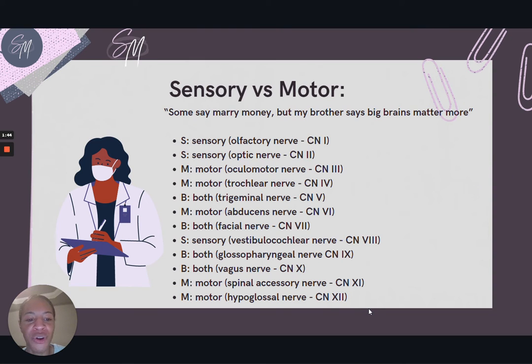Next, we have to remember if the cranial nerves have sensory or motor functions. A mnemonic to help you remember this is: 'Some say marry money, but my brother says big brains matter more.' The word order mirrors the numerical order, with S standing for sensory, M for motor, and B for both sensory and motor. This is a great mnemonic to help you remember those cranial nerve functions.